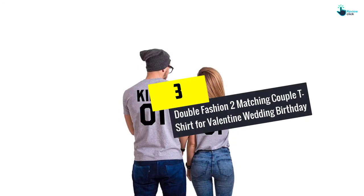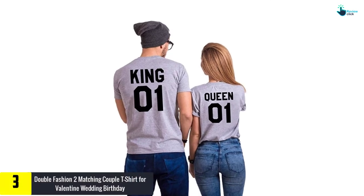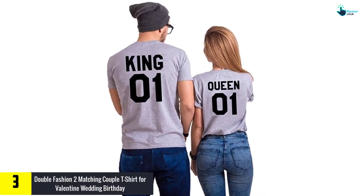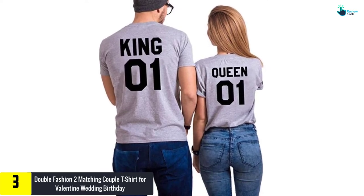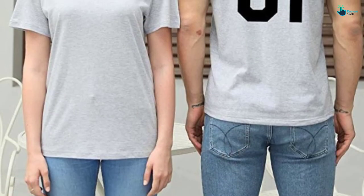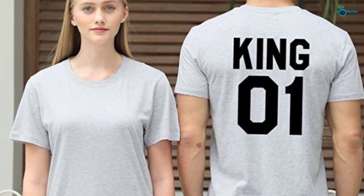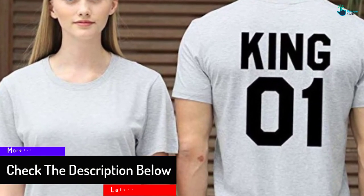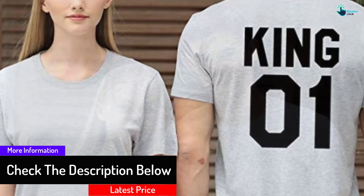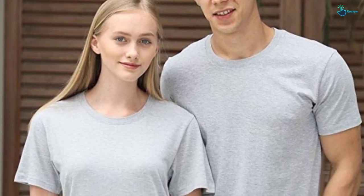At number 3, we have the Double Fashion 2 Matching Couple T-Shirt for Valentine, Wedding, and Birthday. Whenever you and your partner are searching for regular t-shirts with a matching design, this two-matching couple t-shirt pair is great for you. Made of 100% cotton high-quality materials that do not fade or have shrinkage. They are soft and smooth to wear and will suit you and your love. The package comes with two pieces and it's a great gift for him or her. The t-shirt comes in various sizes and you can select the size from the size chart before purchasing.